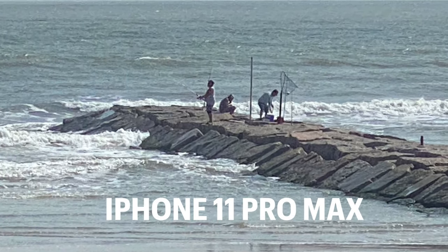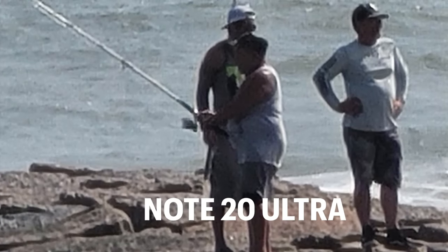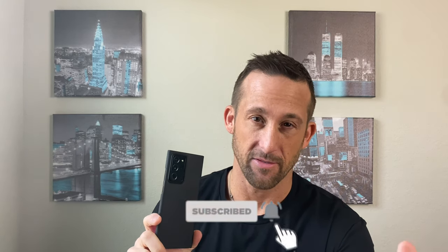For the camera, we went out to Galveston and took a bunch of photos, which I'll show you the comparison here. This device has 50 times zoom, which is just much better in terms of being able to zoom in and get some really good shots compared to the iPhone that has 10 times zoom. So the camera I would say is a little bit better on this device than the iPhone 11 Pro Max.